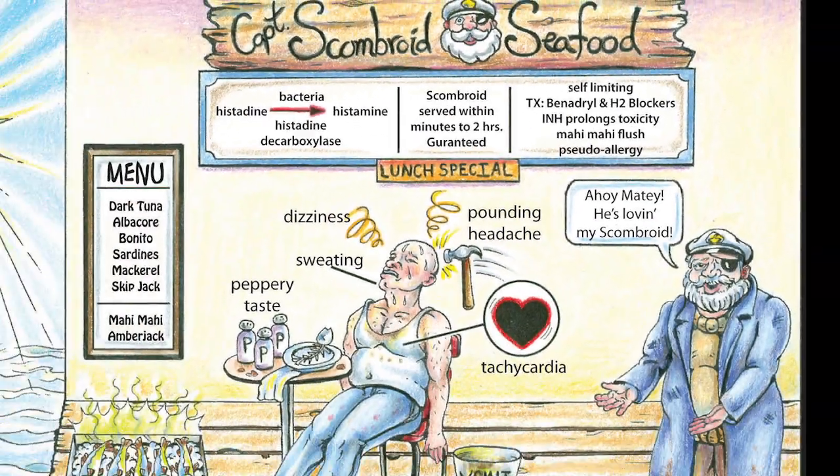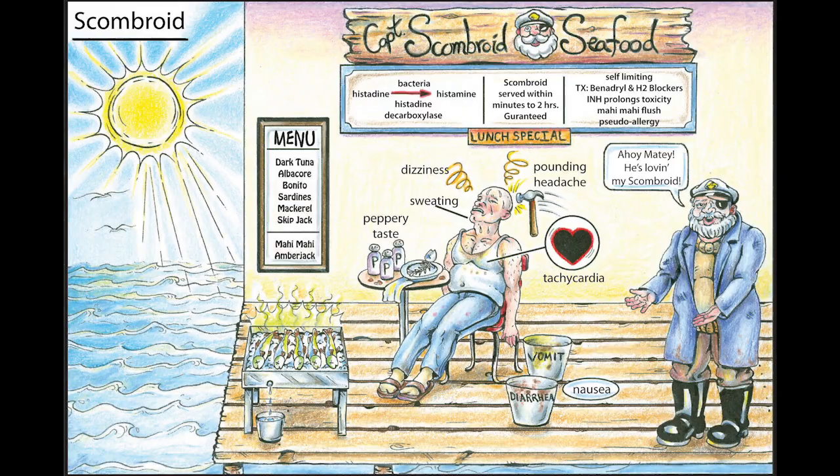The key points here are that histidine, when converted into histamine, creates a heat-stable toxin. So even though the fish had been out in the sun and was cooked, the heat doesn't break down the histamine. To distinguish scrombroid from anaphylaxis, you'll recognize multiple patients coming in with very similar complaints after consuming fish. Very rare reactions can occur, such as bronchospasm and angioedema.